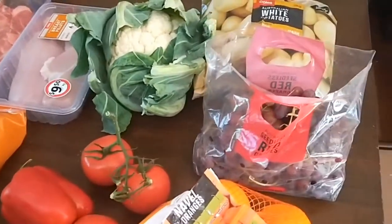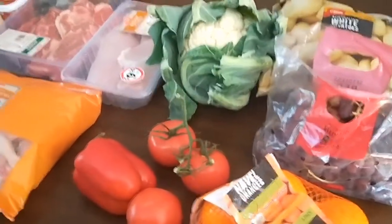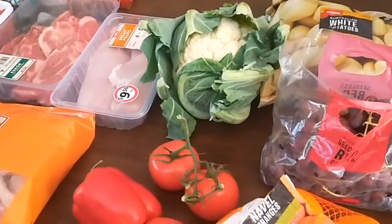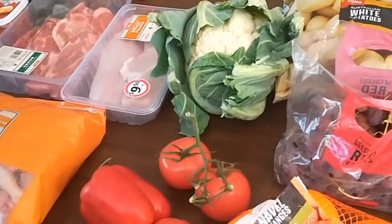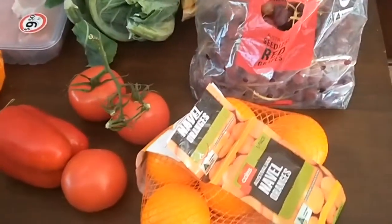School holidays — stocking up on meat. You'll have to check the next video to see what I got and see how much it came to. I'll be back soon with the grocery haul. So I'll show you what I've got and then I'll explain what it all came to.